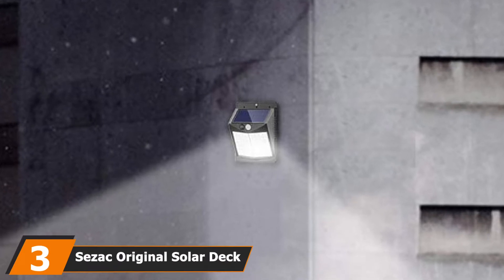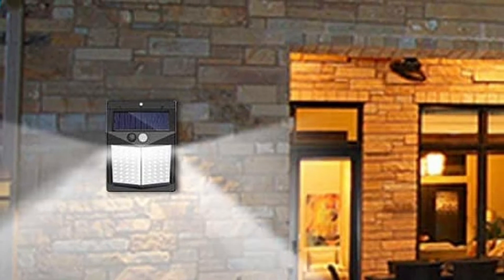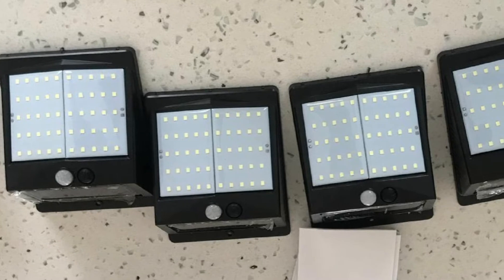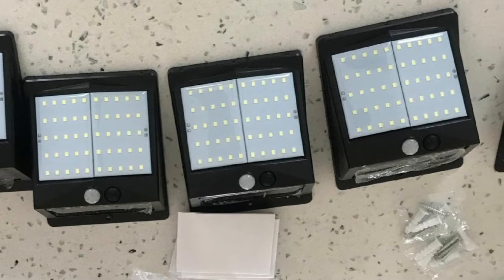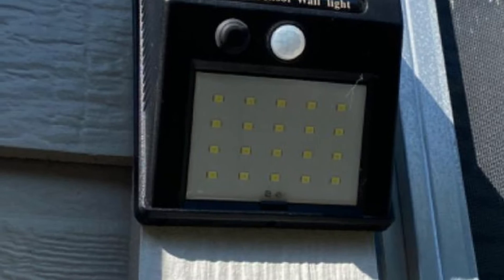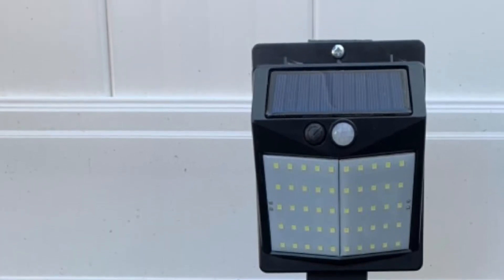The number three position is held by the Sezek Original Solar Deck Post Cap Lights — another 2200mAh solar powered deck light. The Lidham Solar Post Deck Lights have a running time of up to 10 hours without giving up brightness. They are manufactured with IP65 water and weatherproof materials that can withstand harsh weather and light hits. The added security motion sensor completes the experience. Sadly, this one doesn't have a warranty — only a 30-day return policy — yet it remains one of the best solar lights out there.